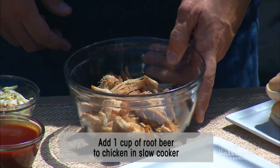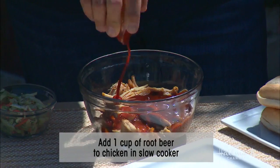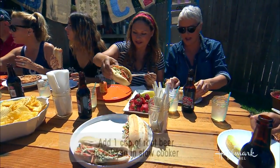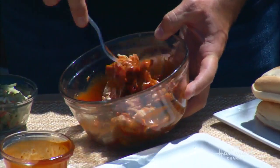So when that's done, you have your chicken right here. Then take another one cup of barbecue sauce. And I forgot to mention — when you slow cook that chicken in the root beer, you also want to add some salt and pepper. Slow cook it: salt, pepper, root beer. And then after it's done — I would have never thought root beer! But the way it sits in the chicken, it gives it a flavor and a kick.